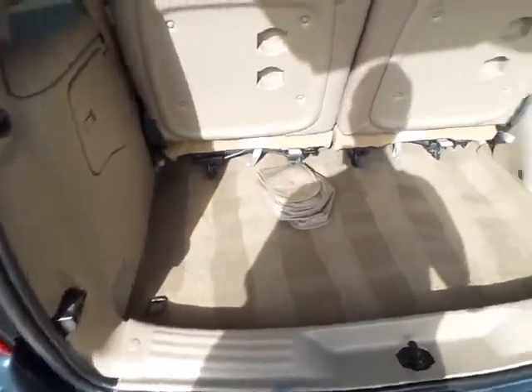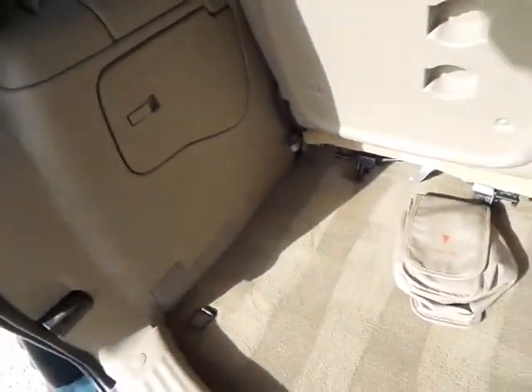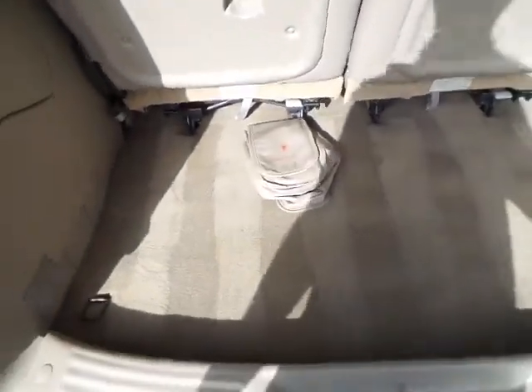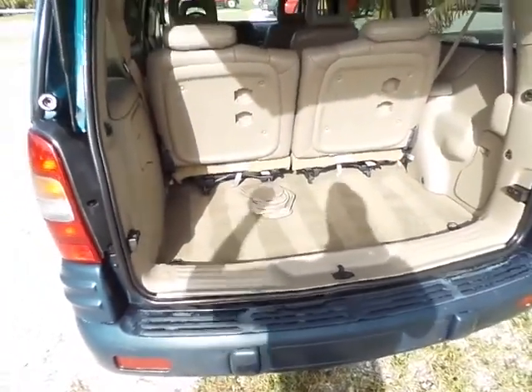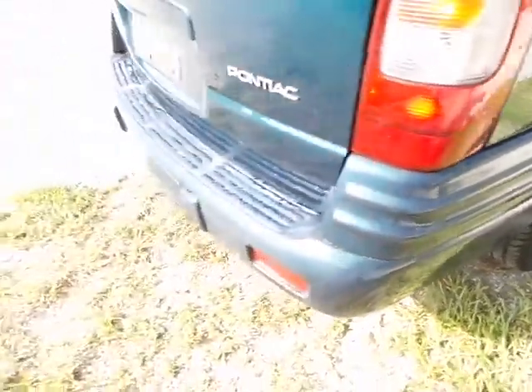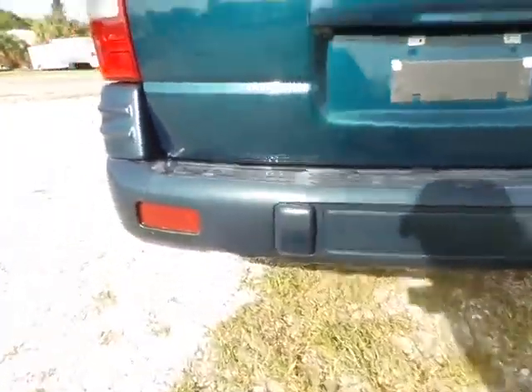Very spacious, very clean rear storage area of this van — plenty of room to haul groceries or whatever you might need to haul back here. The rear bumper also lines up well with the rest of the vehicle, no real dings, stains, or scratches on the rear bumper either.